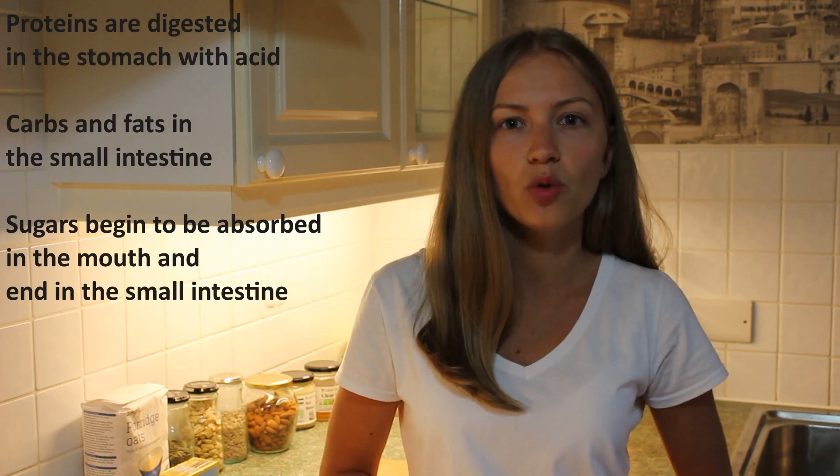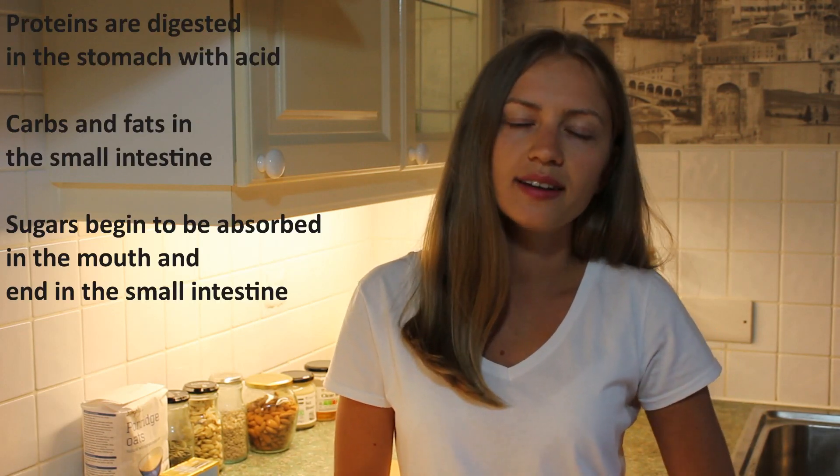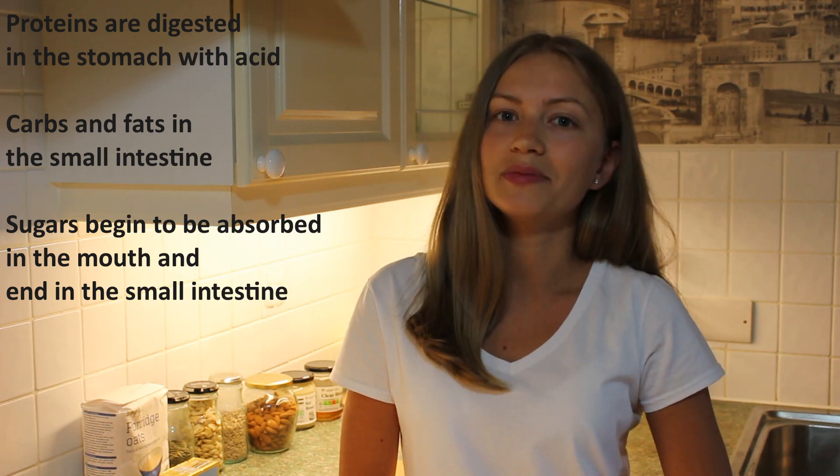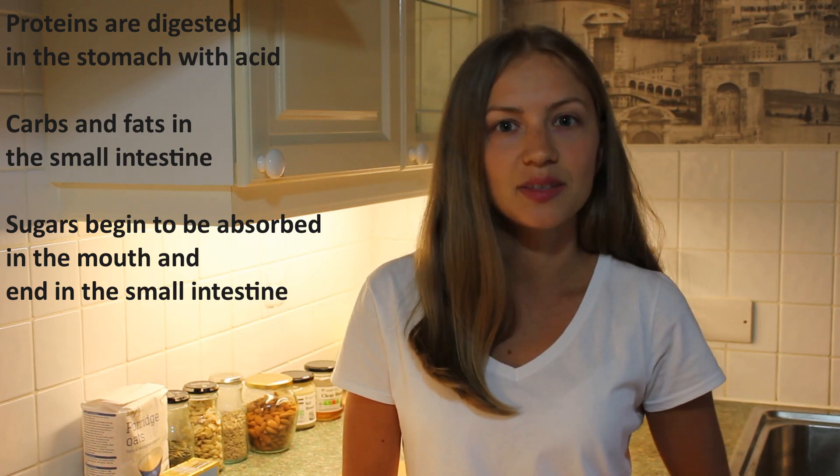Why do we need food combining? The fact is that food of different nature is digested and absorbed in different parts of our gastrointestinal tract. For example, proteins are digested in the stomach with acid, carbs and fats in the small intestine, and sugars begin to be absorbed in the mouth and end in the small intestine.